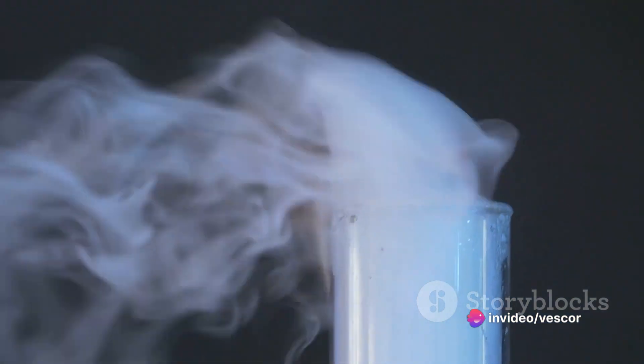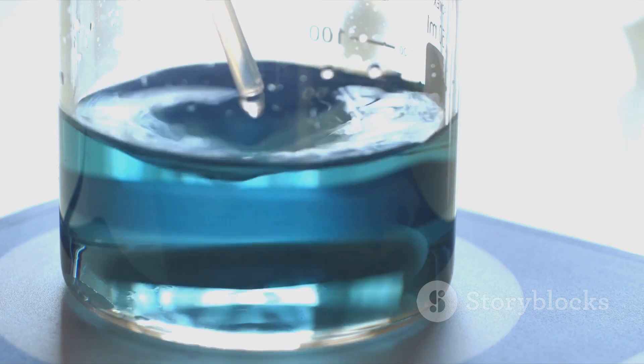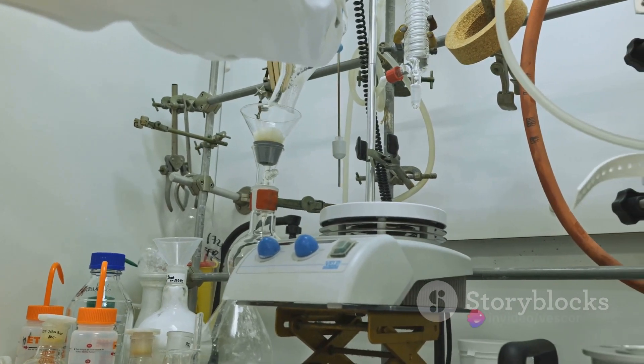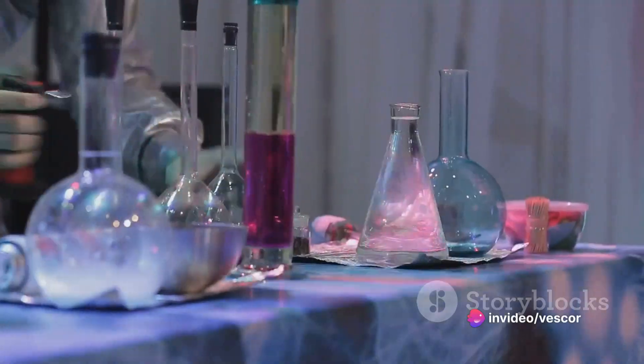The experiment then operates continuously over a prolonged period, allowing for sustained chemical reactions and cycling of vaporization and condensation. Throughout this process, regular samples of the chamber atmosphere and aerosols are taken to analyze changes in chemical composition, track the evolution of organic molecules and identify new compounds.